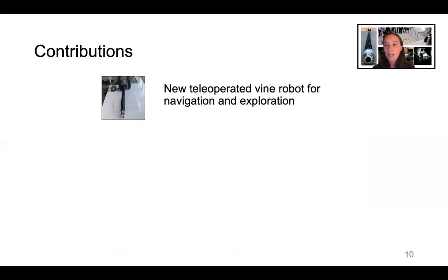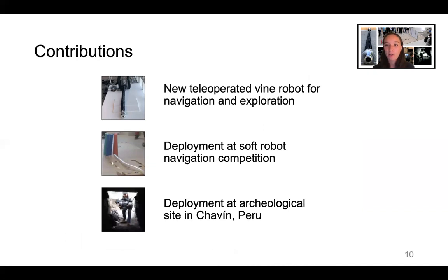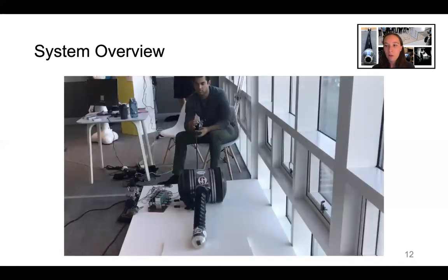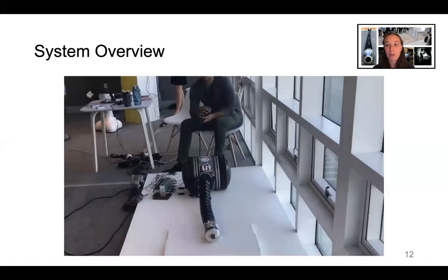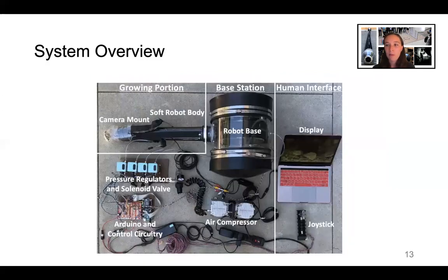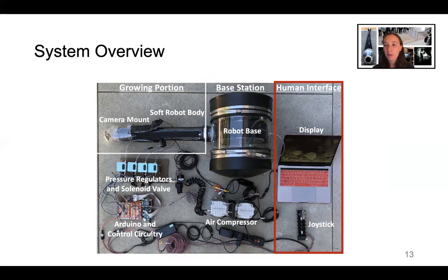We created a new teleoperated vine robot for navigation and exploration. We deployed it at a soft robot navigation competition and also at an archaeological site in Chavin, Peru. Our vine robot grows from a compact base to an arbitrary length, is teleoperated using a custom-designed flexible joystick, and carries a camera at its tip. Our hardware implementation has three main parts: the growing portion, which extends into the environment being explored; the base station, which contains the components required to control the growing portion; and the human interface, which allows the human operator to send commands to and receive information from the robot.